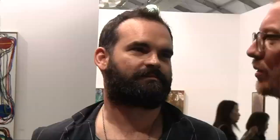He went on to say that he has used this installation to illustrate his impressions of Trump, stating that he's nothing more than a deranged, insecure attention seeker.